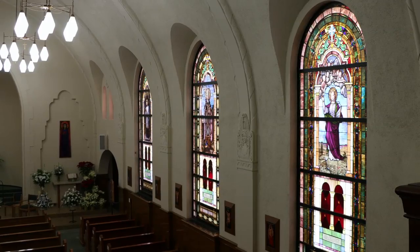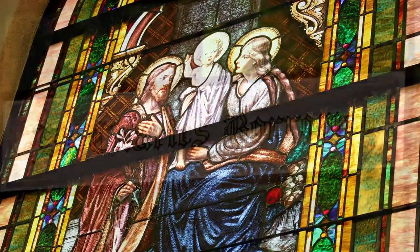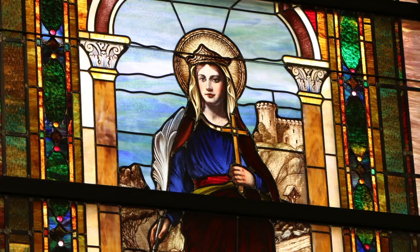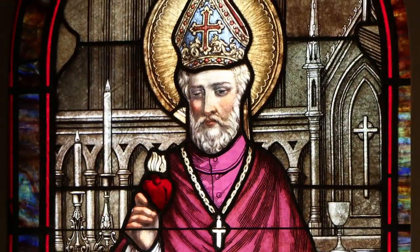The pictures are beautiful, especially when the sun's shining through, and they are the saints. The first one here is the Holy Family, and we also have St. Charles Borromeo, St. Barbara, St. Cecilia, St. Boniface, and St. Aloysius. And then on the little windows here on the sides are other saints as well.